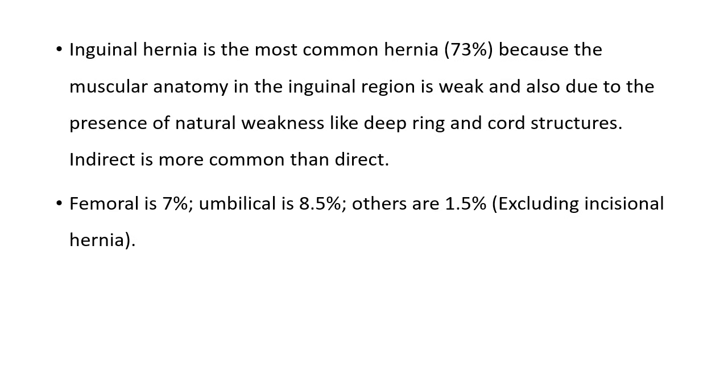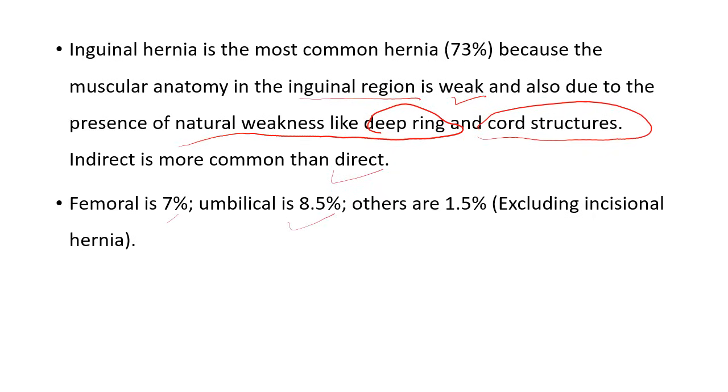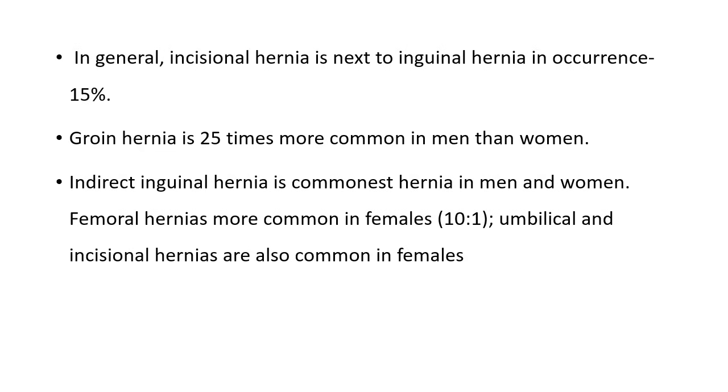The reason is simple: muscular anatomy in the inguinal region is weak, and also due to the presence of natural weakness like the deep ring and cord structures. Indirect is more common than direct. Femoral is 7%, umbilical is 8.5%, others are 1.5%, excluding incisional hernia. Incisional hernia is next to inguinal hernia in occurrence, at 50%.